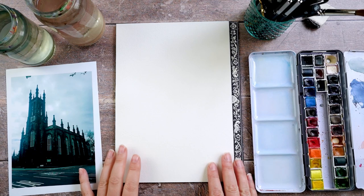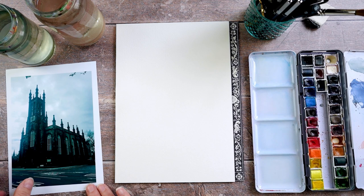Hi, this is Lou. Welcome to my channel. And today I've got my paint set out and I've picked a reference photo. This is rather a kind of gothic church.